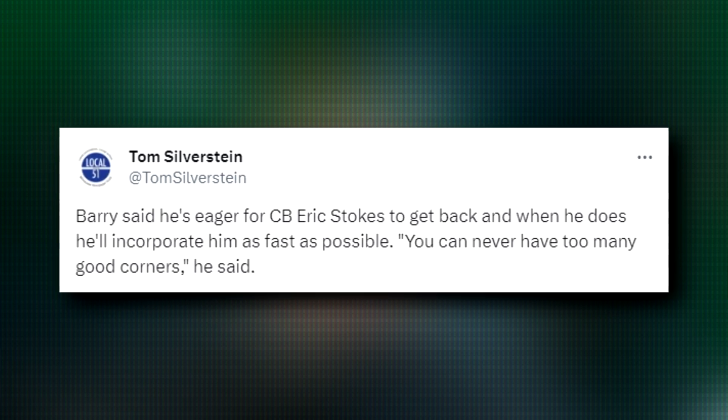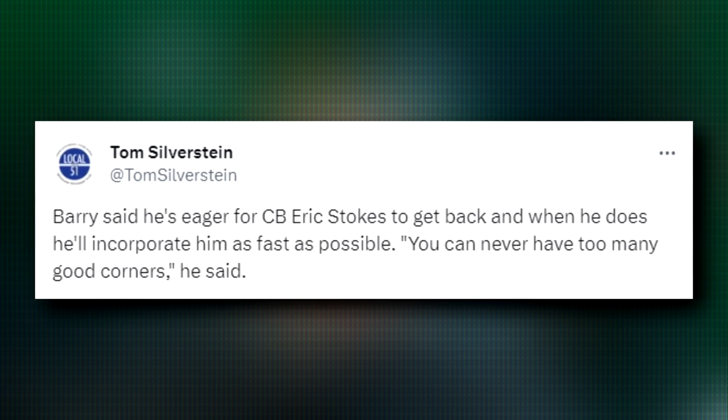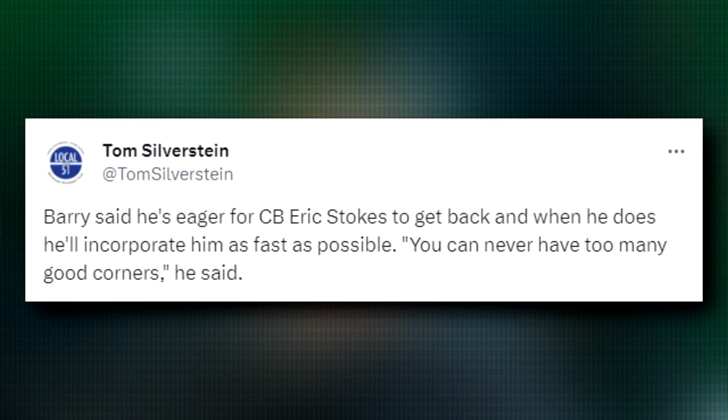Packers defensive coordinator Joe Barry was also asked about Eric Stokes and said he's eager to get him back, and when he does, he'll incorporate him as fast as possible. Quote: 'You can never have too many corners.' Not only is Jaire Alexander on the injury report, we also saw Carrington Valentine with his biceps injury after he left the game early against the Saints. He did play against the Lions but didn't even play as many snaps as Corey Valentine, a practice squad call-up who's actually been pretty impressive. Nonetheless, the Packers are pretty banged up at cornerback, and even if everyone was healthy, getting Eric Stokes back would still be a great addition.